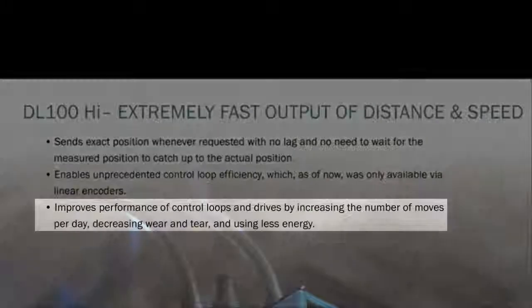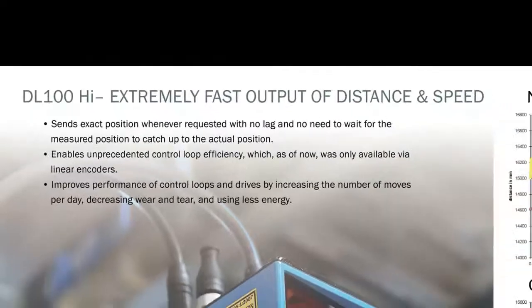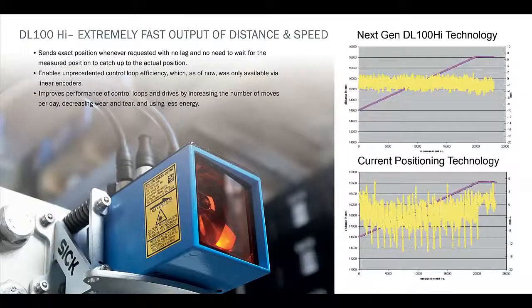The DL100 laser measurement system improves the performance of control loops and drives by increasing the number of moves per day, decreasing wear and tear, and using less energy overall. It does this by utilizing advanced position algorithms to remove all lag time and jitter that, until now, was inherent in all PID control loops using older generation laser measurement systems.